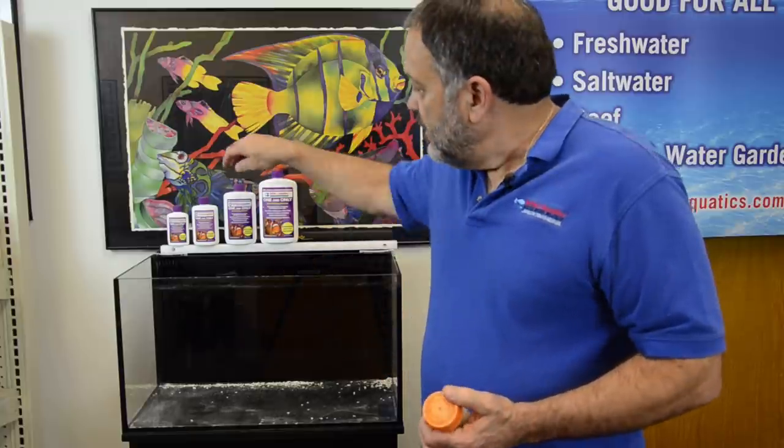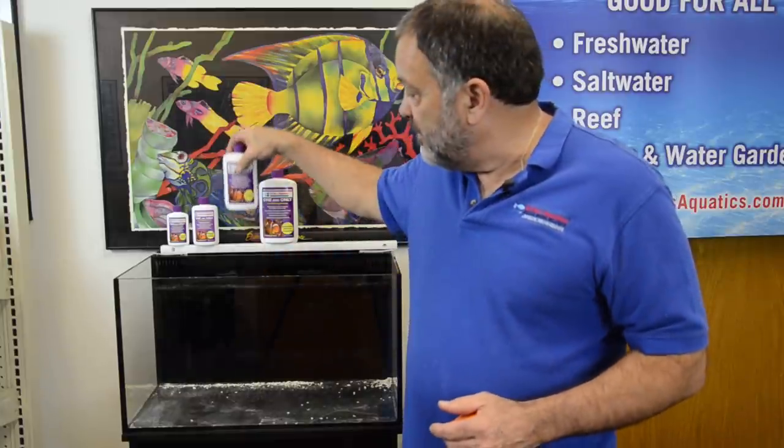I'm Dr. Tim, founder, chairman, CEO of Dr. Tim's Aquatics, and this is our One and Only live nitrifying bacteria. When you first set up a tank and start talking about nitrifying bacteria, there are a lot of myths out there and I've busted most of them.